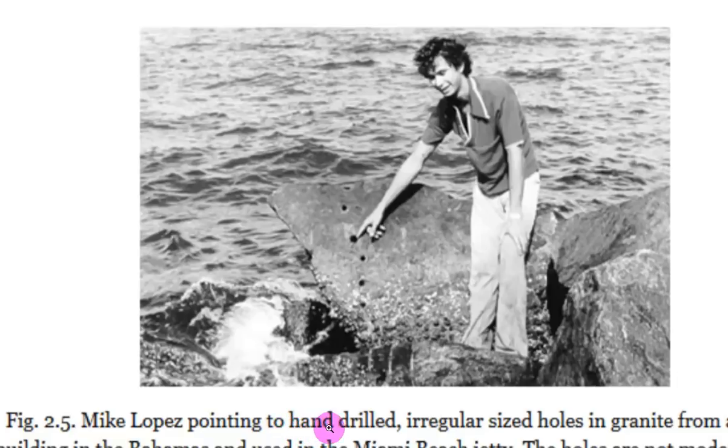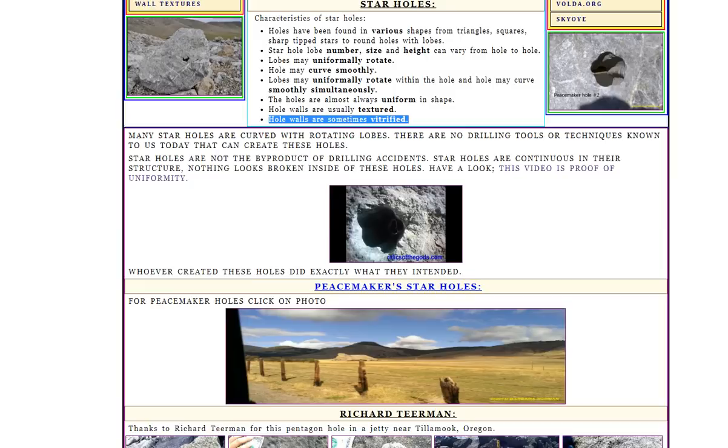Mike Lopez is pointing to hand-drilled irregular sized holes in granite. My screen recorder's not catching it all, but this is located in Miami Beach, in a Miami Beach jetty. The holes are not modern. The holes are not modern granite quarrying holes, which are machine-drilled and uniform, but seem to be some kind of hand-drilled holes. So let's go back to the website itself.